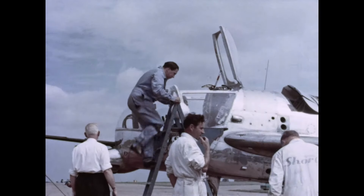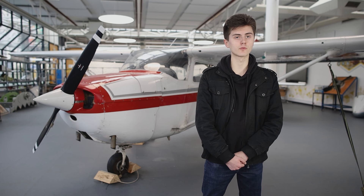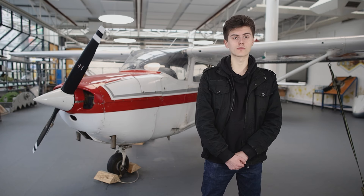But that wasn't all. Each film had to include footage from the FAST Film archive — footage that recorded much of the remarkable and groundbreaking work carried out by the Royal Aircraft Establishment here in Farnborough, some of which dating back over a hundred years.